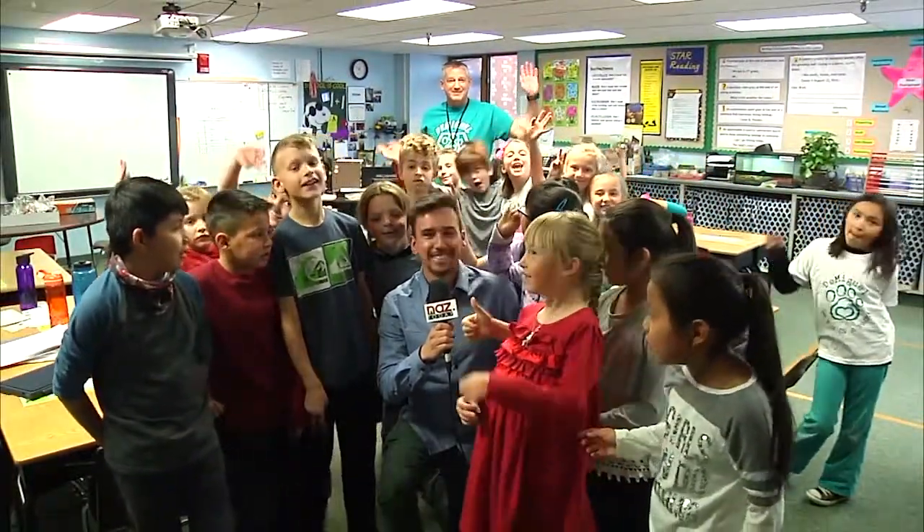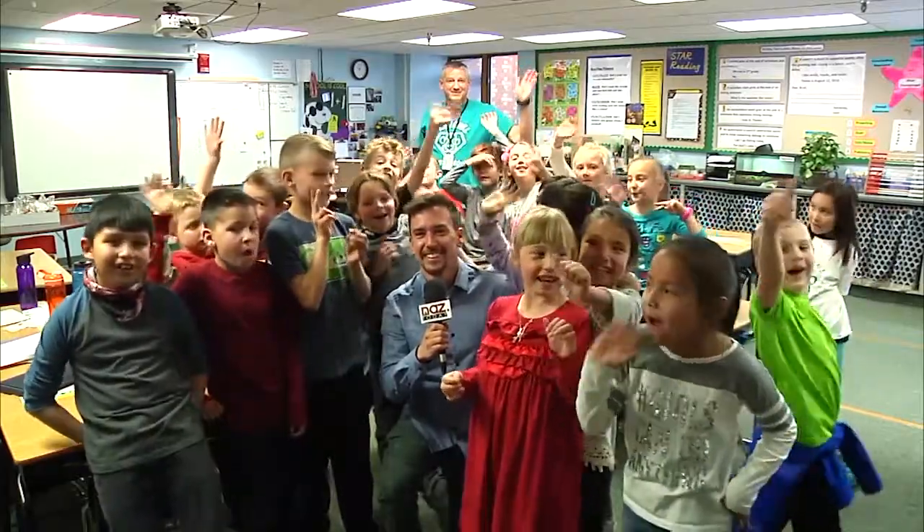Thank you for joining us for another Teacher of the Week. Taylor Trujillo, NAZ Today. If you or a teacher you know would like to be honored, message us on Facebook or email us at newsroom@naztoday.com.